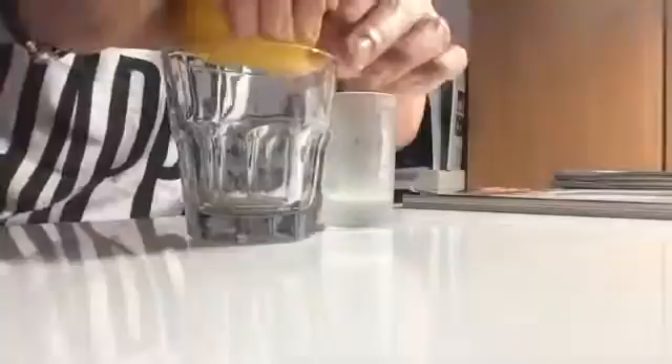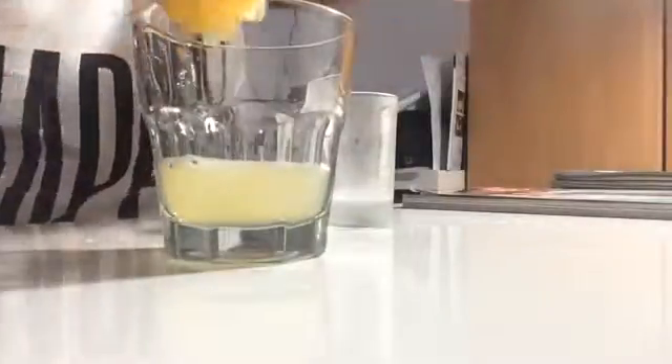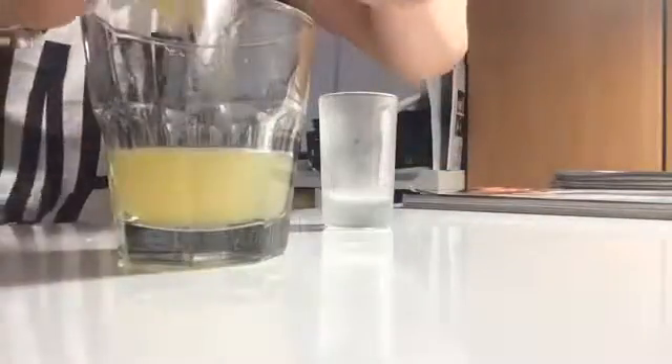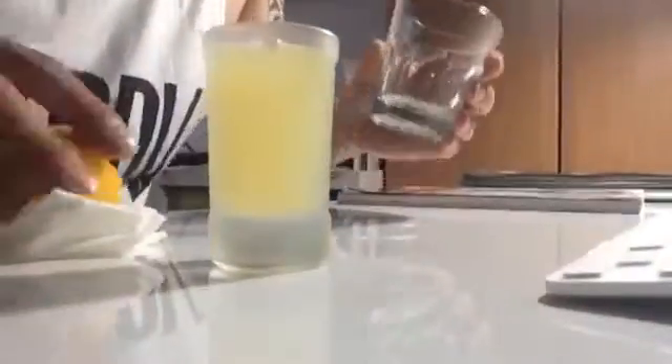I have three quarters of a lemon — it's quite a big one — so I'm gonna squeeze it all into the glass. I've got a shot glass as well. I haven't had any breakfast by the way, so yeah, this is gonna hurt.